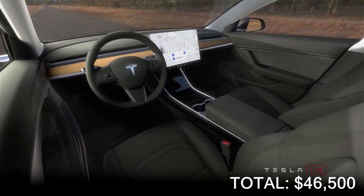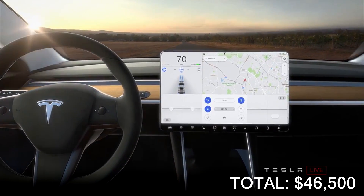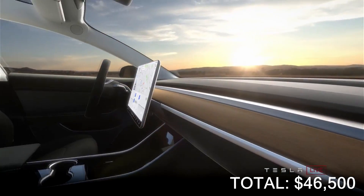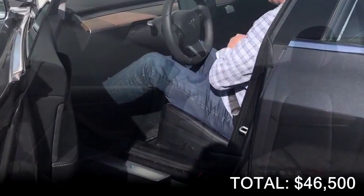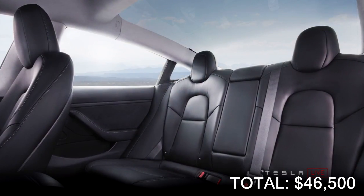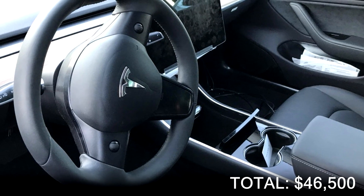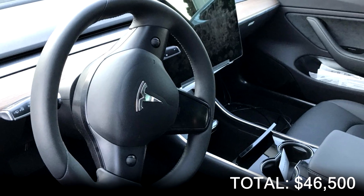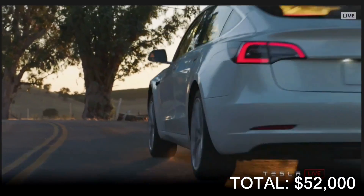You will have an interior upgrade option. This will give you heated seating, two rear USB ports, wood trim at the front, 12-way power adjustable seats, premium audio system, tinted glass roof, auto-dimming and heated side mirrors, LED fog lamps, and a center console with storage for docking two smartphones. The upgraded interior will cost you an extra $5,500, bringing the total cost to $52,000.